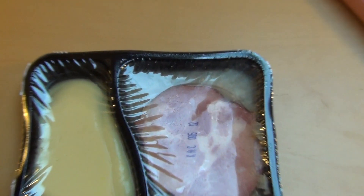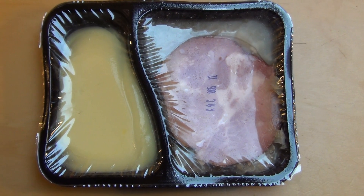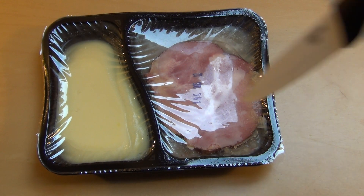This looks very interesting. On the left is a potato mash and on the right is a Kassler piece. Let's put some holes in here.